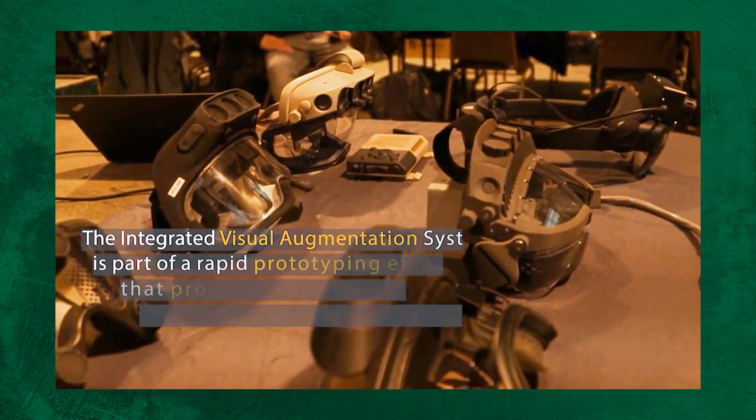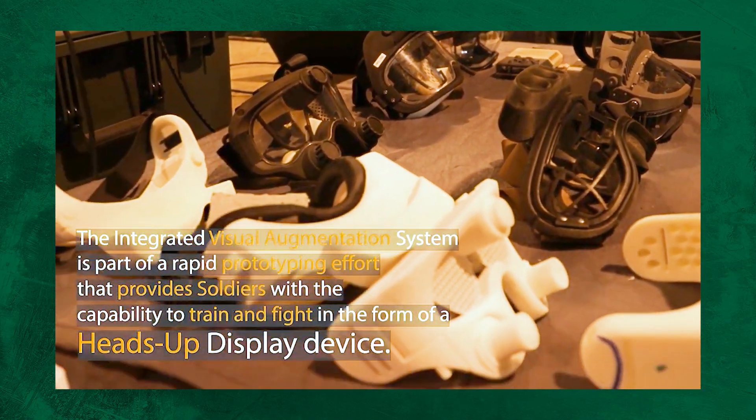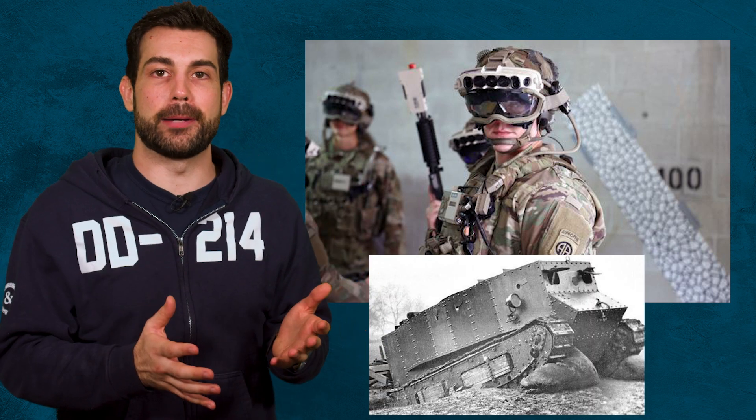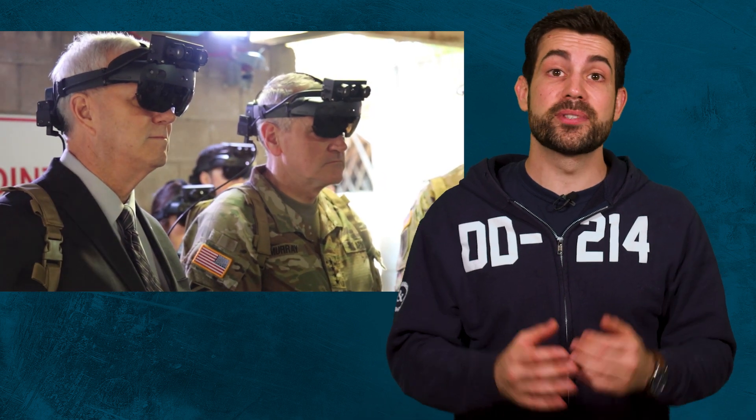Night vision goggles and radios are the two main changes since all the way back to World War I. Militaries around the world are racing to develop a useful heads-up display for their infantry — it's like watching the first clunky prototypes of tanks being developed. So I look forward to seeing if the next generation of soldiers are up to the challenge of making these new tools work. Let me know what you think would be a useful addition to the IVAS in the comments section.